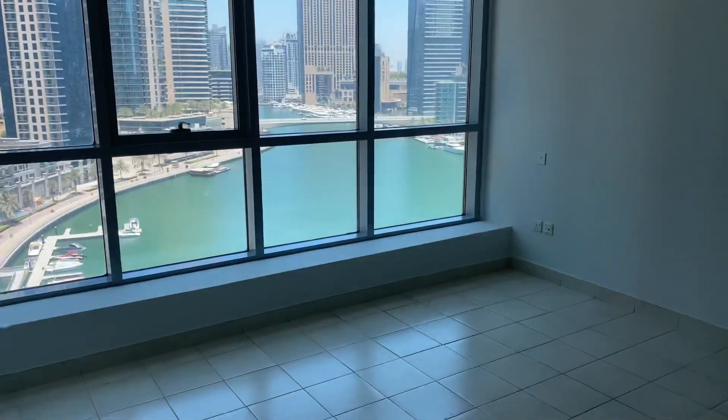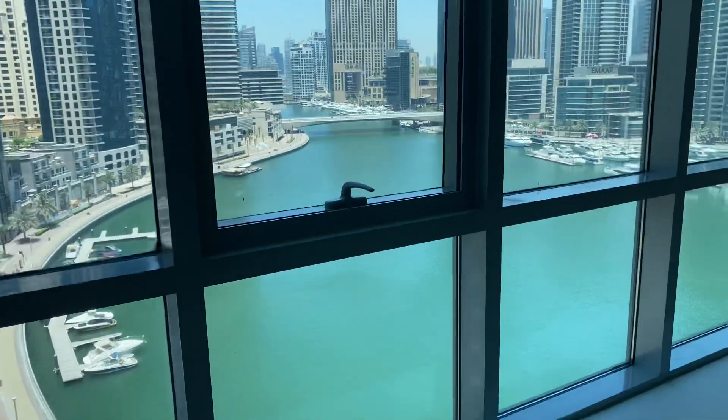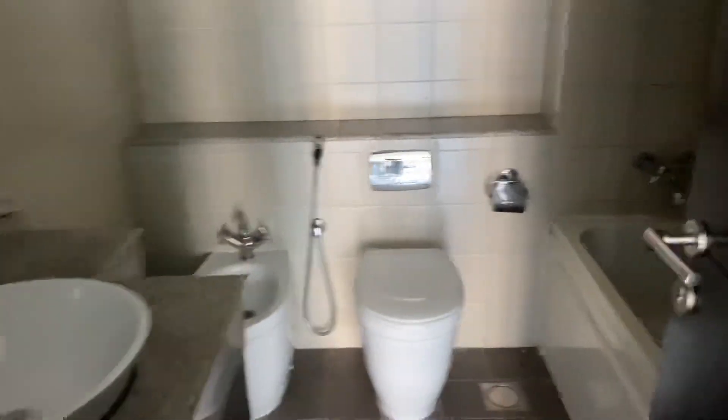Over here is the bedroom, also with a nice, beautiful marina view. It's a good size bedroom — we have two side cupboards and a bathroom.